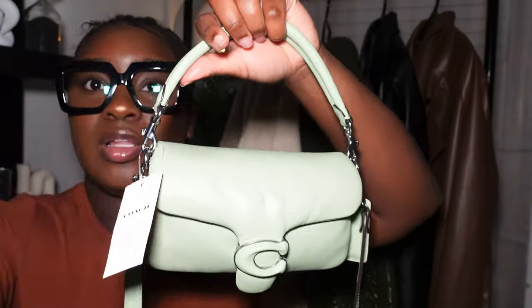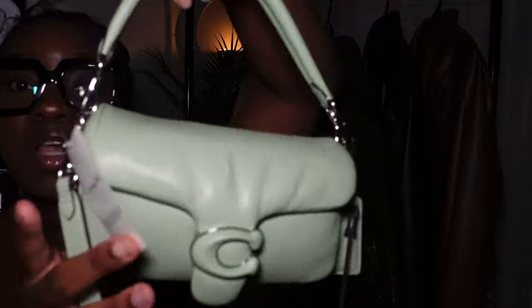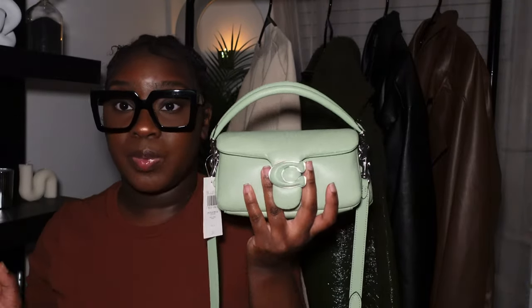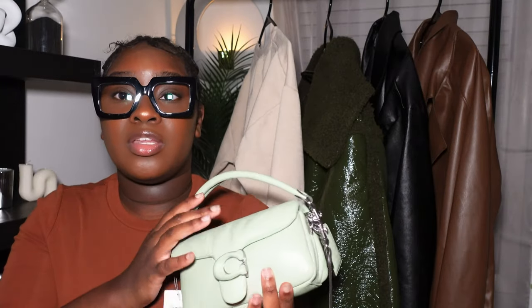The next option is the Coach Tabby purse in pistachio. This one is actually on sale at Saks Fifth Avenue — you can probably get it for around $200, and these normally run about $400. Go get yourself an earth tone Coach purse for the cheaper price. I love this bag, but the other sizes were a little too big so I got the smaller version. I didn't realize how tiny it would be though — my mom has the bigger size and this one is so small compared to hers, so next time I'd probably get the bigger version.